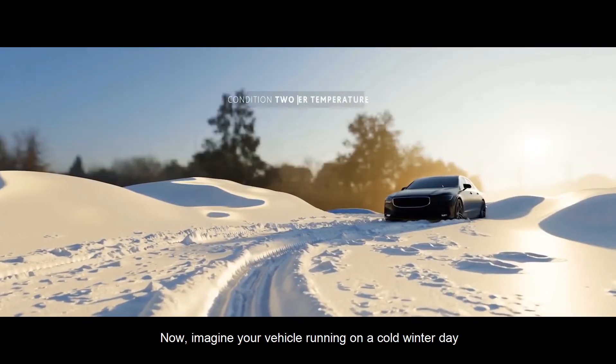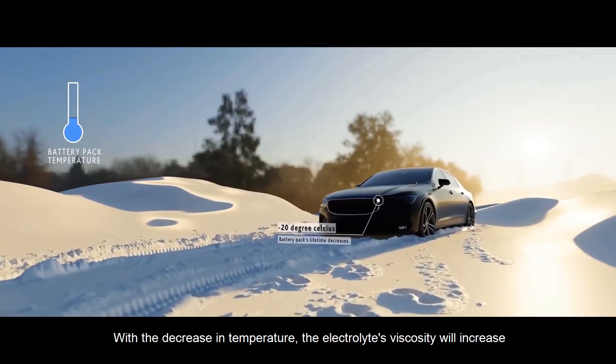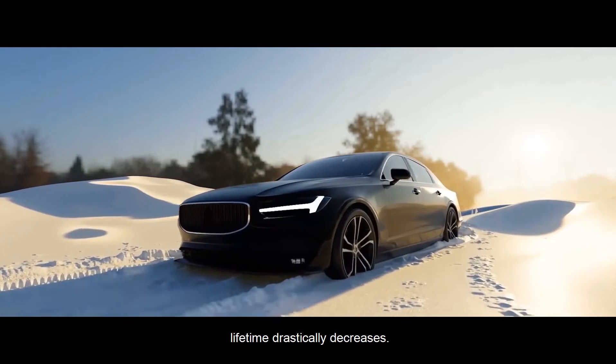Now, imagine your vehicle running on a cold winter day when temperatures could reach lower than negative 20 degrees Celsius. With the decrease in temperature, the electrolyte's viscosity will increase, reducing the ionic conductivity, and hence the cell's lifetime drastically decreases.